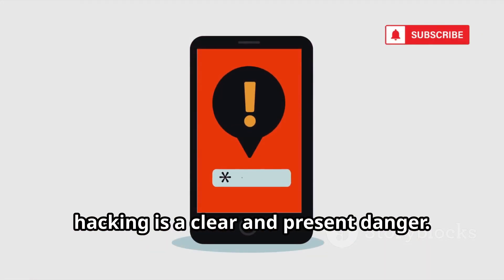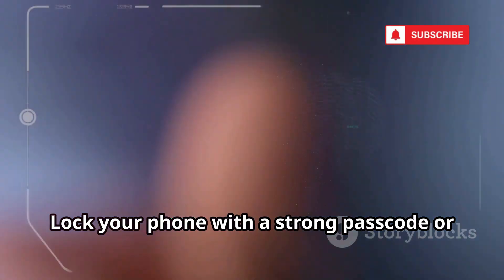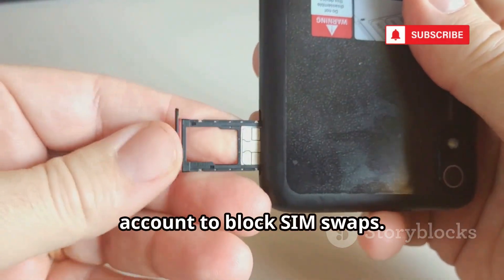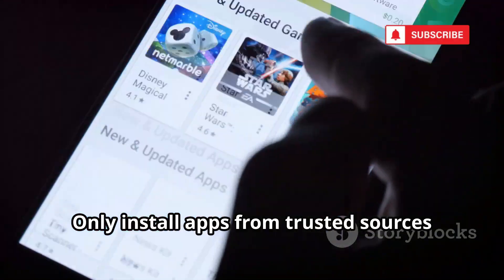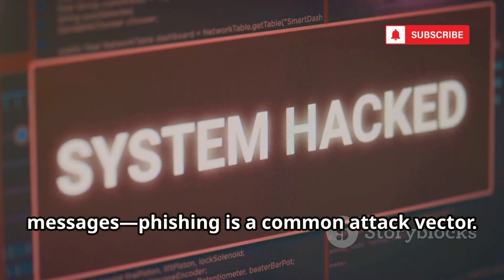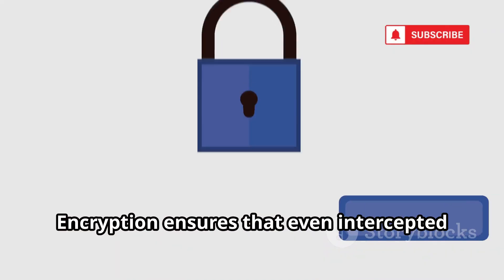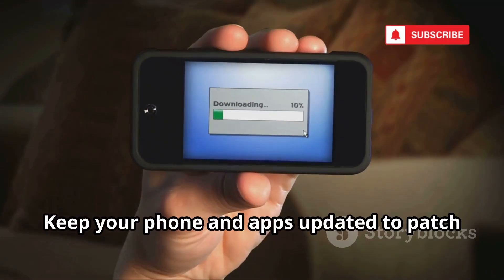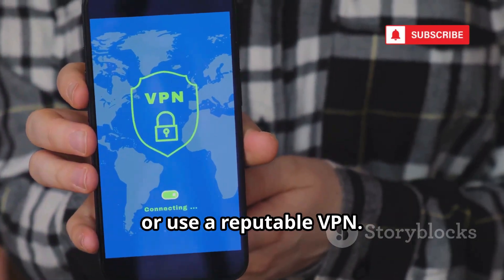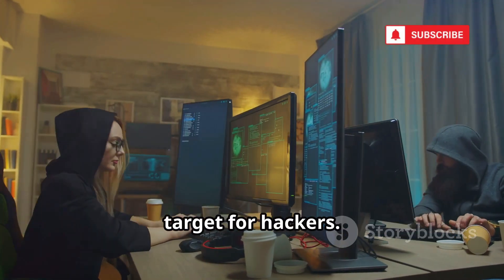These stories are a wake-up call — phone hacking is a clear and present danger. Lock your phone with a strong passcode or biometrics. Add a unique PIN to your mobile carrier account to block SIM swaps. Only install apps from trusted sources and check their permissions. Be wary of suspicious links and urgent messages — phishing is a common attack vector. For sensitive conversations, use end-to-end encrypted apps like Signal or WhatsApp. Keep your phone and apps updated to patch security flaws, and avoid public Wi-Fi for sensitive activities, or use a reputable VPN.